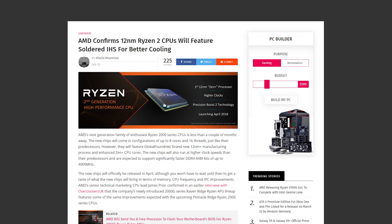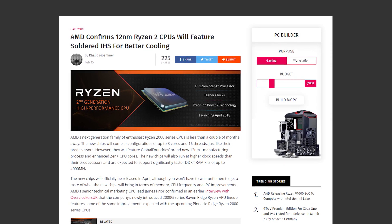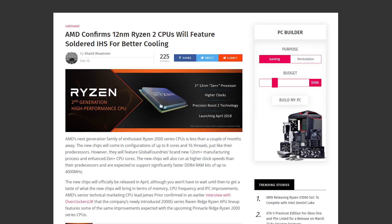AMD has confirmed that their new Ryzen 2000 series, coming out somewhere in April, will have soldered-on IHS for better cooling. Their previous APUs used thermal interface material — TIM — just a thermal paste under the heat spreader, which doesn't deliver that great of a cooling solution. Soldering on the heat spreader will deliver a much better cooling solution for those CPUs.